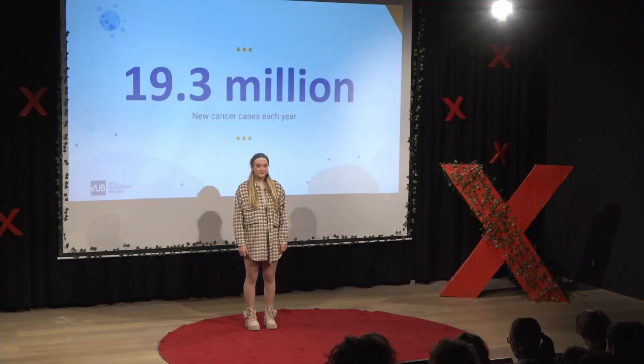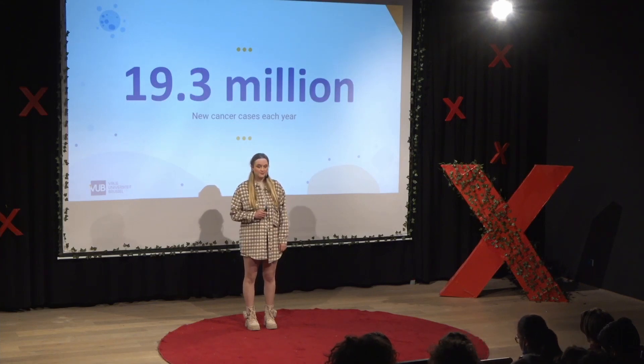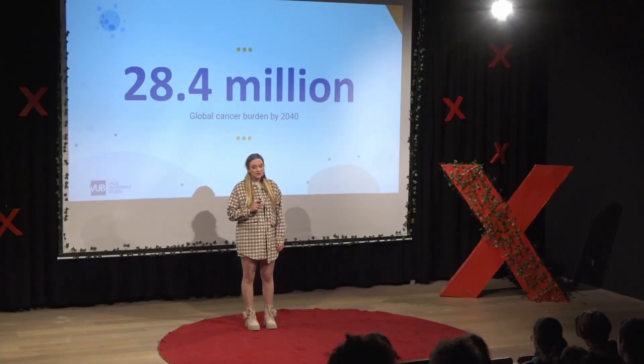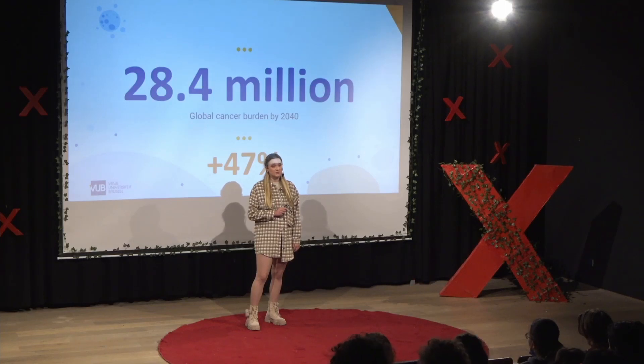19.3 million. That's how many patients are diagnosed with cancer each year worldwide. And unfortunately, this number is increasing. Within less than 20 years from now, this number is expected to be 28.4 million — an increase of almost 50 percent.